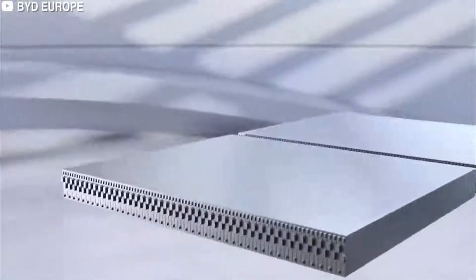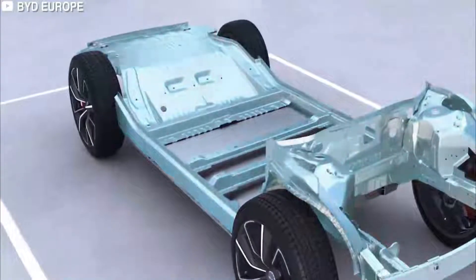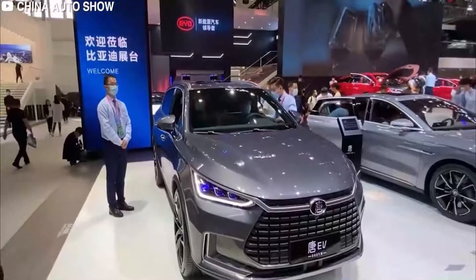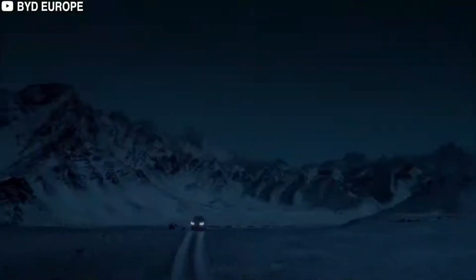BYD is actively contributing to efforts in China to significantly cut carbon emissions by 2030 and achieve carbon neutrality by 2060. BYD believes that switching to Blade Batteries for all the brand's future electric models will make EVs safer and help accelerate the pace of vehicle electrification across the world.